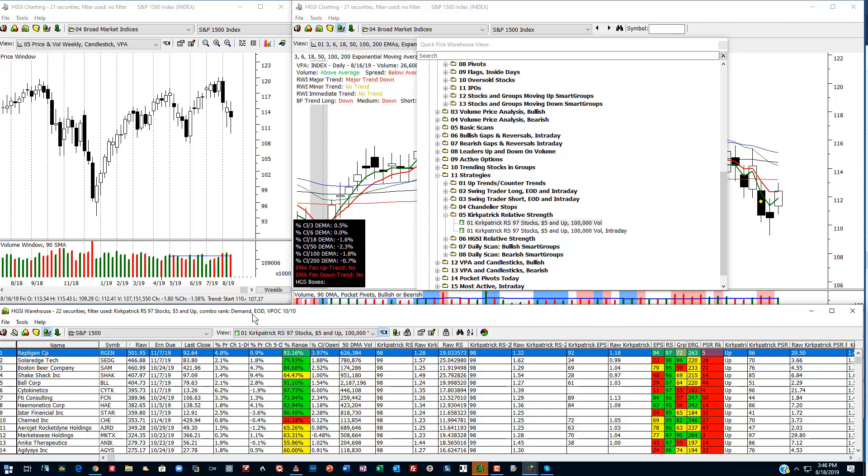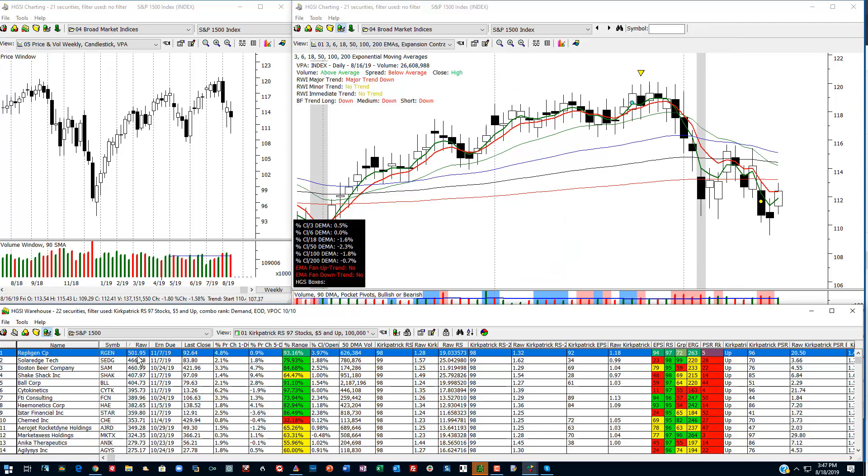The combo that I'm using here is the demand end of day combo, which is my standard combo. Let's just take a look at a couple of these stocks here.